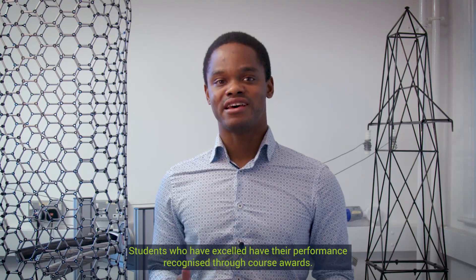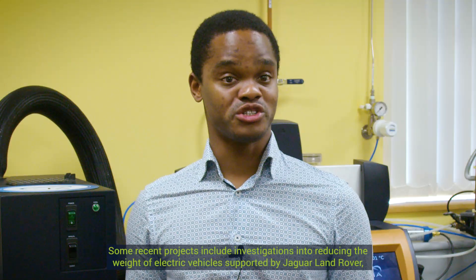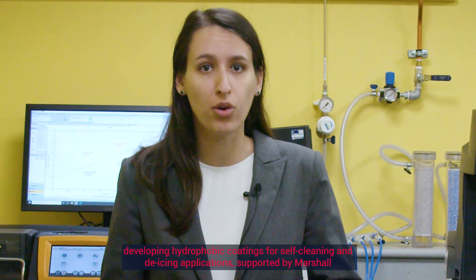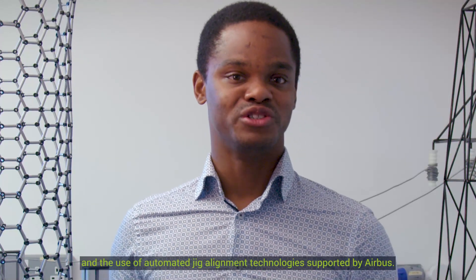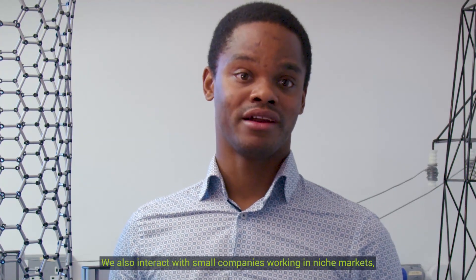Students who have excelled have their performance recognised through course awards. Our academic staff continue to develop their relationships with industrial contacts, many of whom propose projects for MSc students. Some recent projects include investigations into reducing the weight of electric vehicles supported by Jaguar Land Rover, developing hydrophobic coatings for sand cleaning and de-icing applications supported by Marshall, and the use of automated jig alignment technologies supported by Airbus. We also interact with small companies working in niche markets.